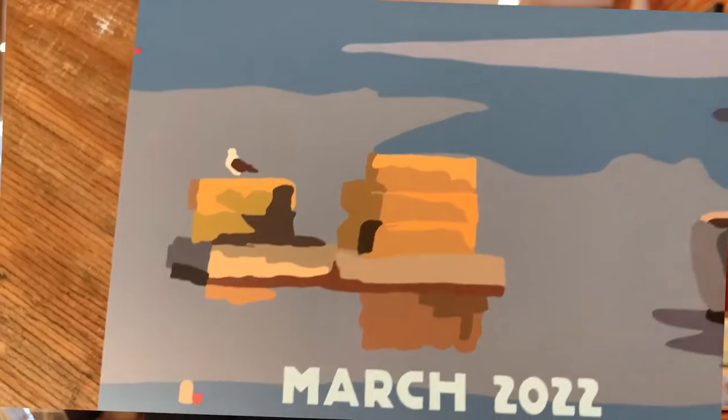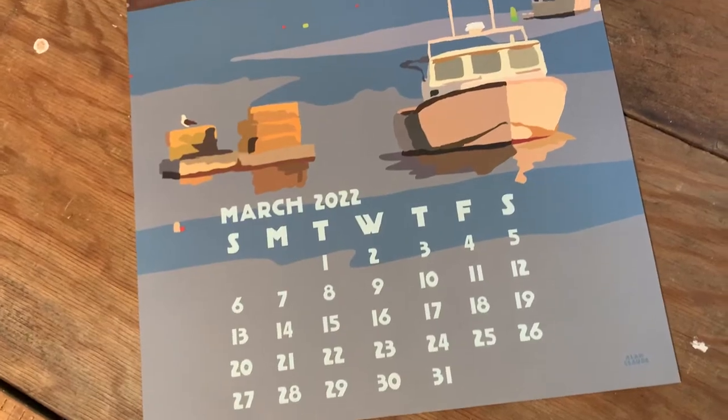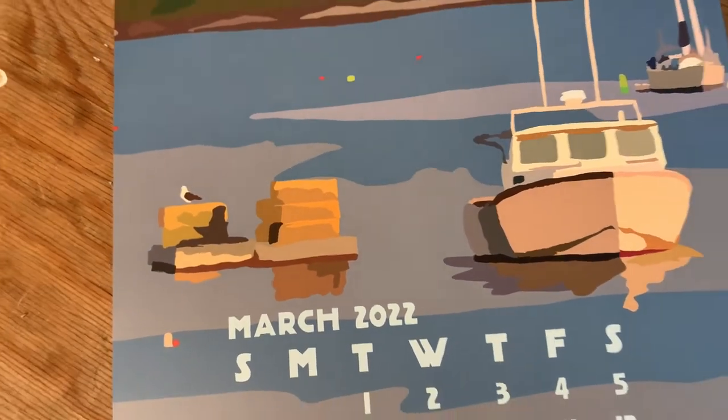March is a lobster boat at Round Pond. I'm going to let the seagull sit there on the lobster traps, and there's a sailboat in the background, so it gives you a lot of depth, along with the island across the way. That's your March image — lobster boats at Round Pond.